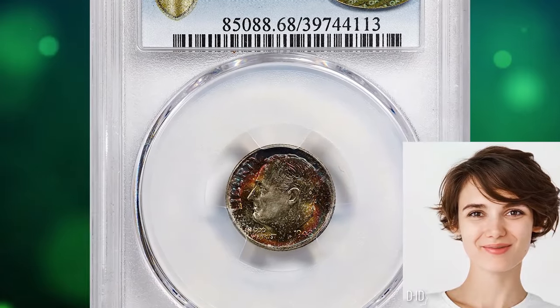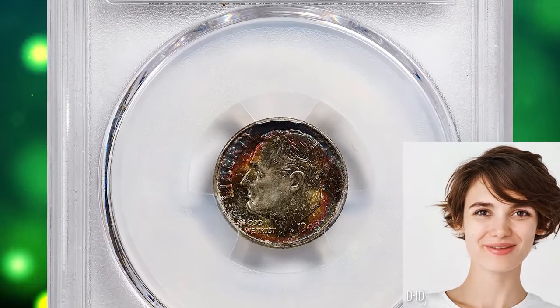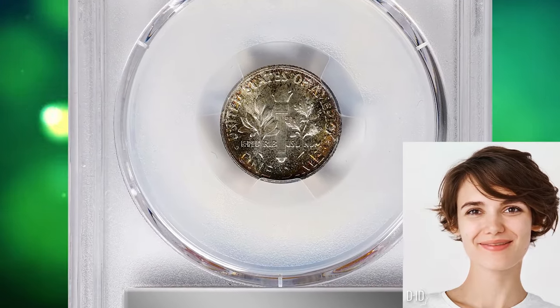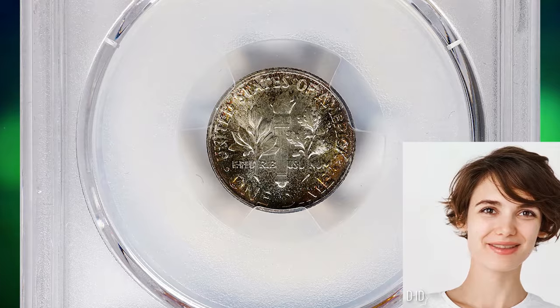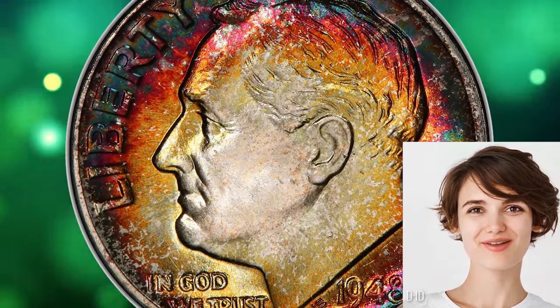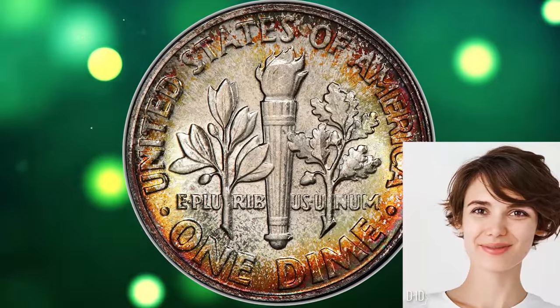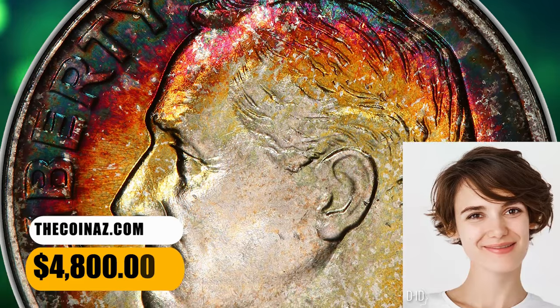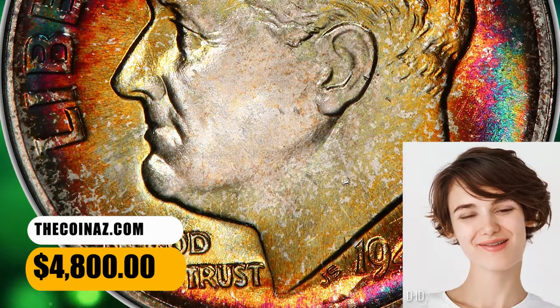Number 3: the 1948 Roosevelt Dime with Enchanting Toning, graded Mint State 68 Full Bands by PCGS. According to Stack's Bowers, the amazing multicolored iridescence that occupies most of the obverse and the reverse border of this sharply struck superb gem helps to create the overall aesthetic appeal that makes the piece so compelling to examine. It was sold for $4,800.